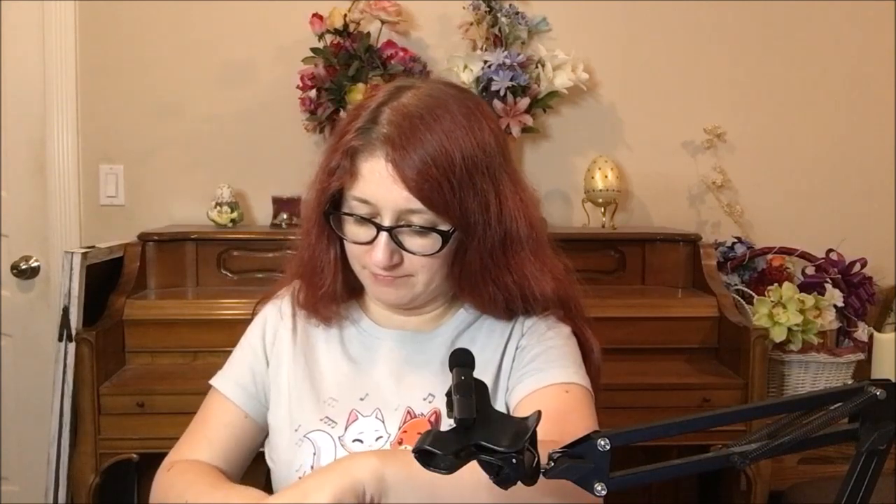Hey guys, welcome back to another Trend Mood box unboxing. It seems like they've slowed down a bit — could be my imagination, but it does seem like they're a lot less often. That's okay because they're kind of spendy. Anyway, this one was fairly recent — actually not all belated like crazy for a change. Let me show you what all was in this one, in no particular order.